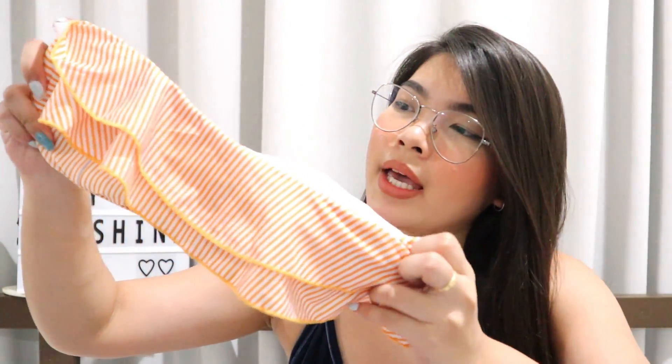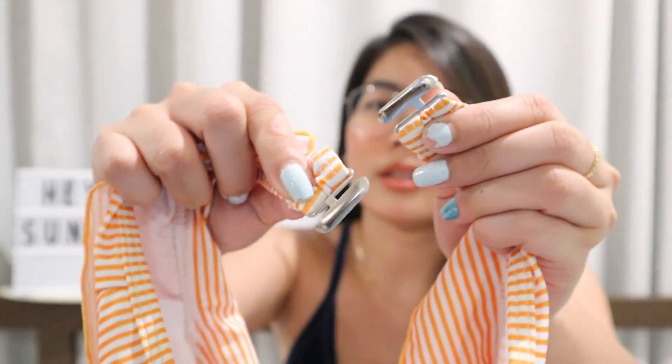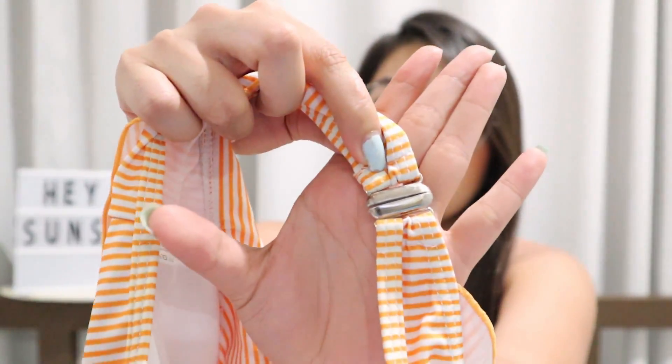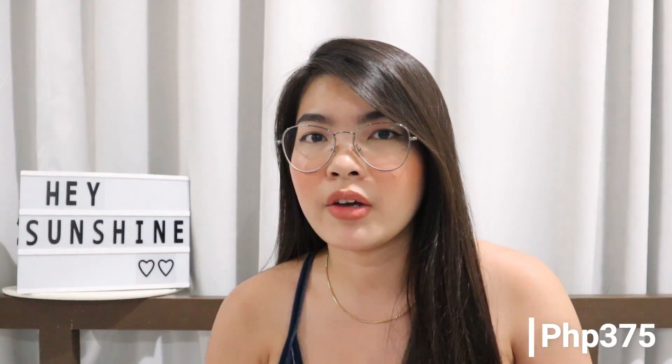Here is the first one. It's a tube top and it's color orange — you can see it has ruffles right there. Super cute. This was kinda my favorite because it's color orange and it's close to yellow. For the bottom, I super love this one because it's super high-waisted and it's not too cheeky. I'm not comfortable wearing cheeky bottoms, so if you don't want cheeky bottoms as well, this one is perfect for you. I bought this one for ₱375 and the quality is super nice for the price — super cheap.